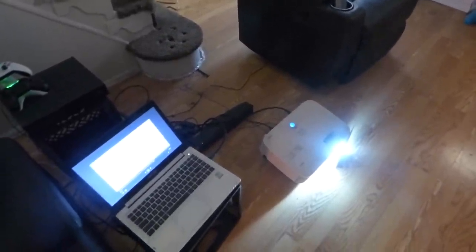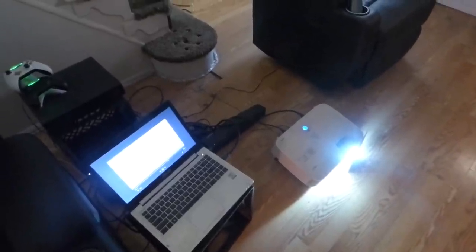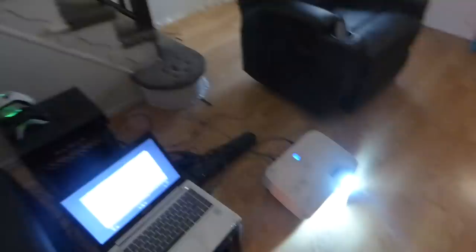I might get a 4K projector, or I might get a full 1080p, because none of my current projectors are 4K. I do have one full 1080p, but this one's not. Alright, so let's get this started.